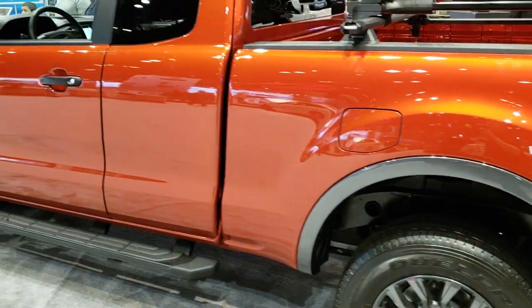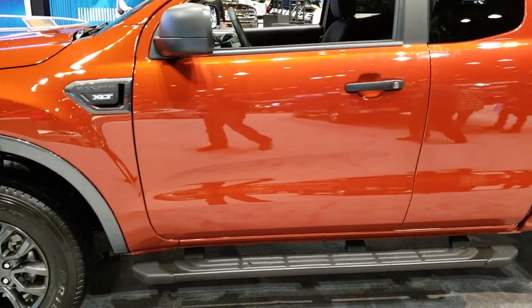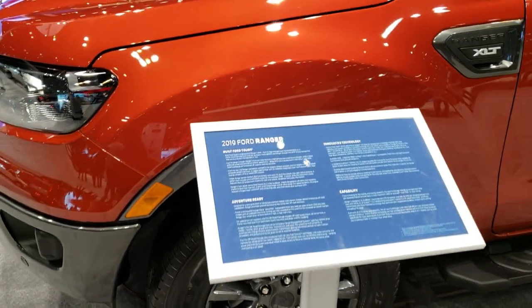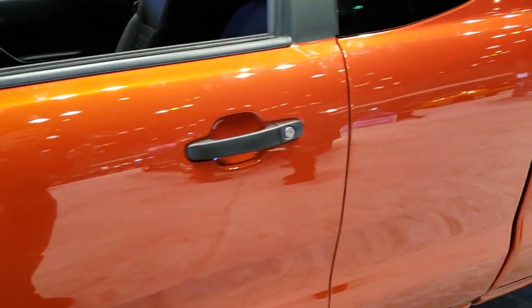Yeah, this is an XLT Sport Edition. It comes with the black step bars. These vehicles have an 1,860-pound payload and a 7,500-pound tow rating.